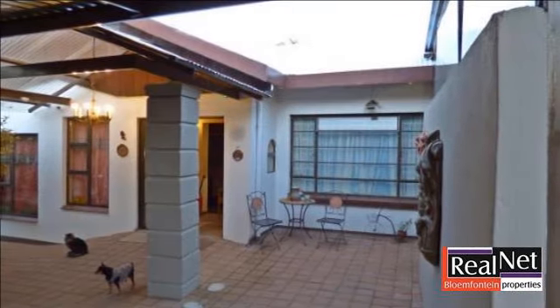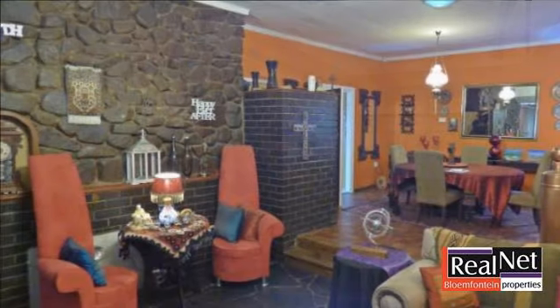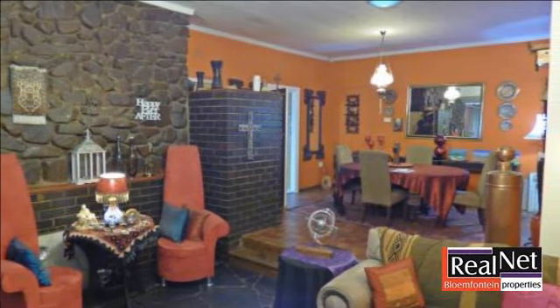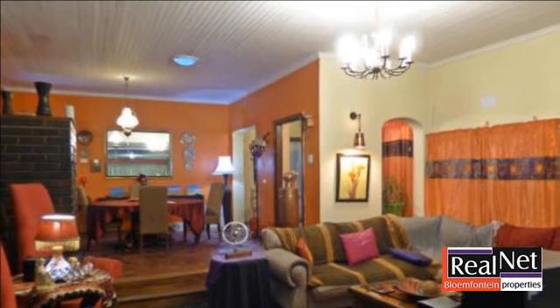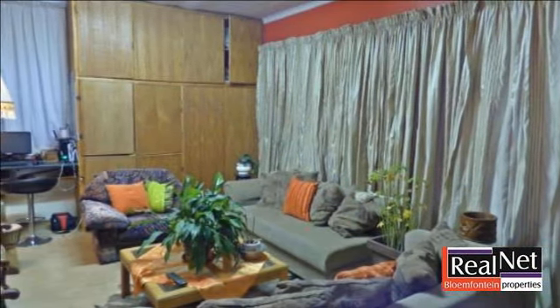The ideal home situated in a quiet street and prime northern area is walking distance from a top school. This beautiful family home offers three bedrooms, two bathrooms, four living areas, undercover patio, three garages, three carports, two ex-slaplets, domestic quarters, swimming pool and spacious garden.